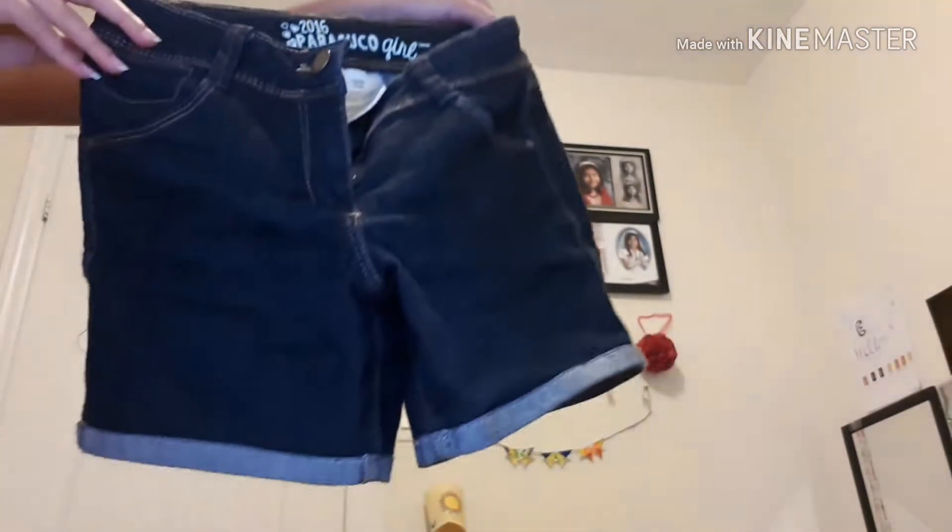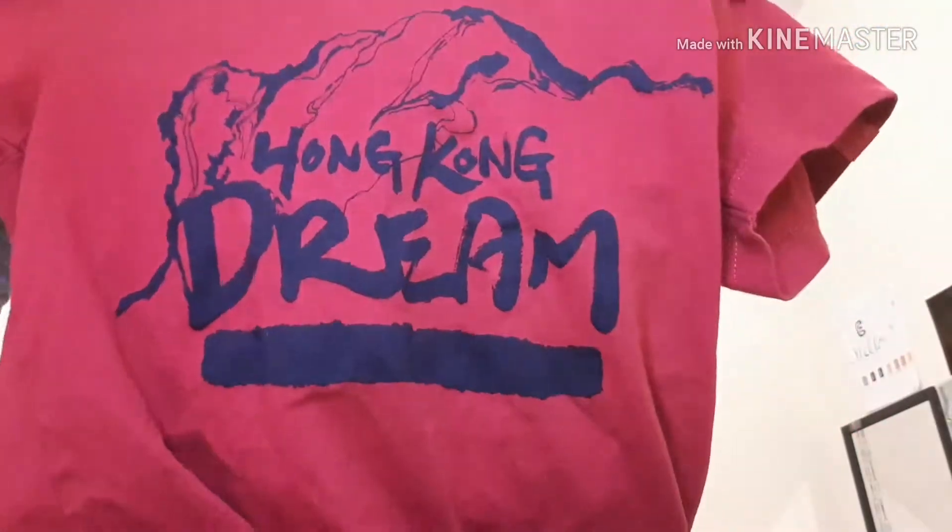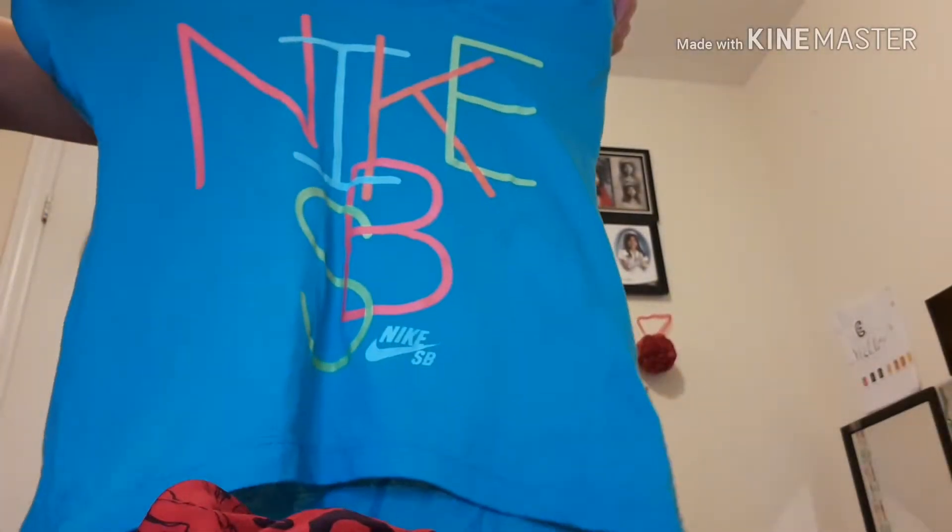Moving on to the shorts, I have these blue denim short shorts and these pink elastic ones that stretch out like the jeggings. I also want to bring a longer pair of shorts, and these were the only ones I had. For shirts I'm wearing in the hotel, I have a plain white t-shirt with glasses on it, a red Hong Kong Dream shirt, and a blue Nike shirt.